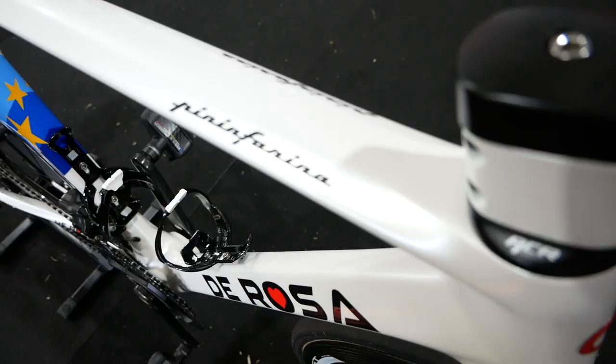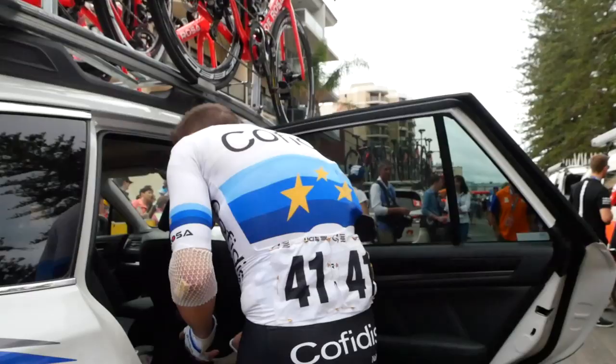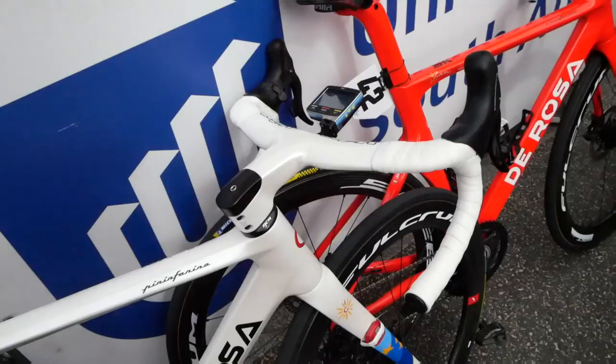The Italian bike company has overhauled its aero SK Pininfarina frameset for the Cofidis disc team for the new year, tweaking its aerodynamics by flattening the top tube and shielding the rear wheel. All cables, brake hoses, and gearing are now internally routed, and the frame has shaved some weight as well, with a medium size claimed at 950 grams. It is a pure sprinter's bike, and Viviani was aboard at the TDU.